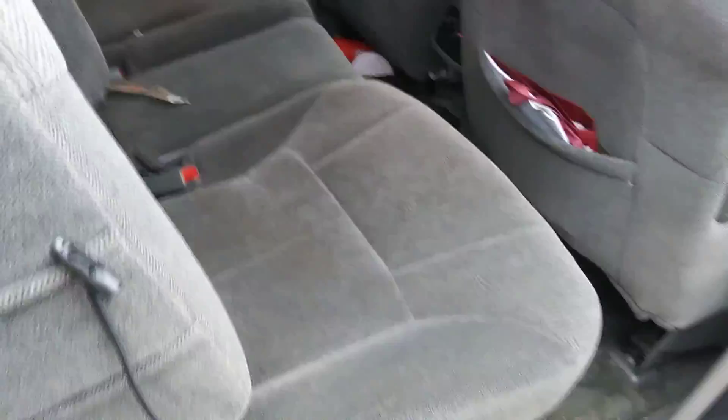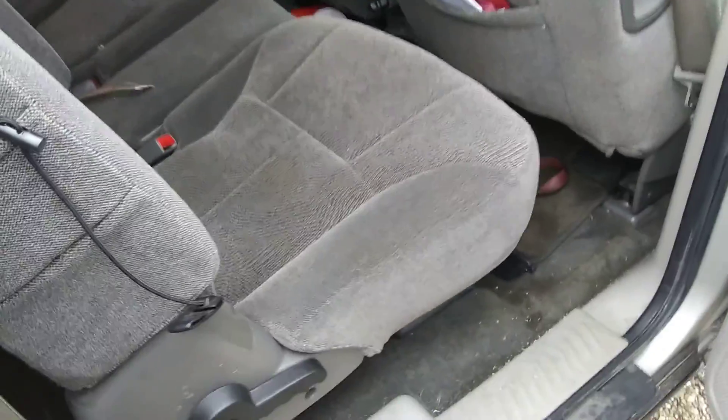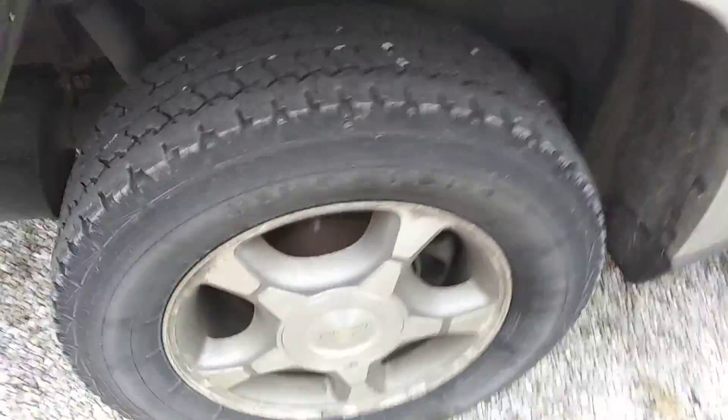Yeah there's a little mess in here, but there we go — seats are all back up. You can see there's still a lot of life left in these rear tires. The back ones are pretty good tires still.